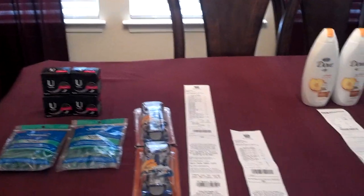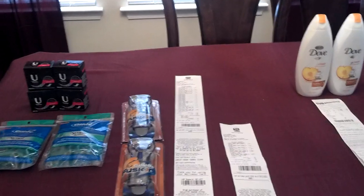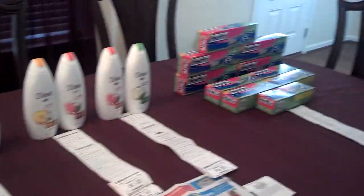Hello YouTube, this is TRS843 here to share a video with you guys for my shopping trips at Rite Aid, CVS, and Kroger.